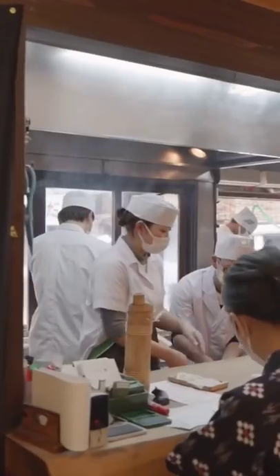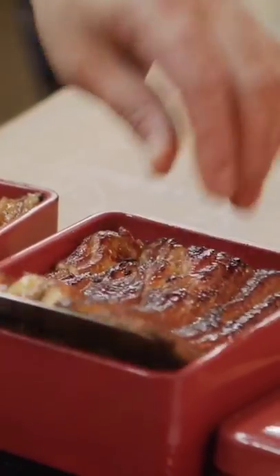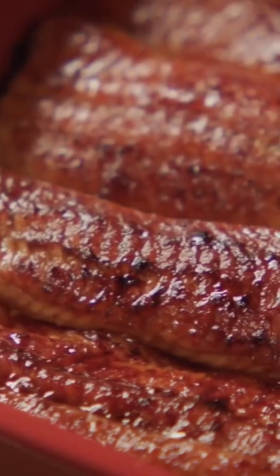Some of these eels will end up at restaurants, like Serugaya. The final dish is called kabayaki. It may look simple, but preparing it takes years to master.